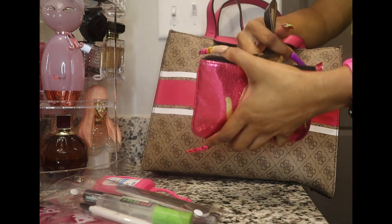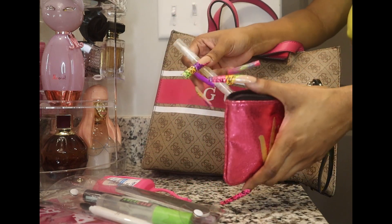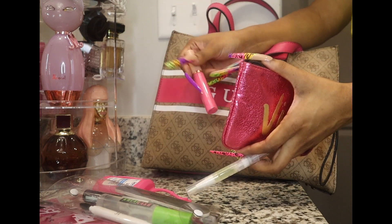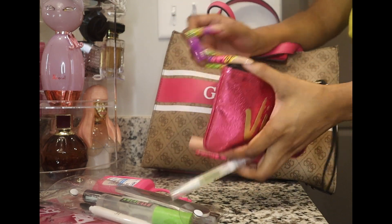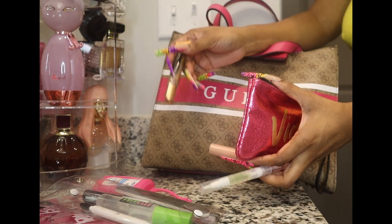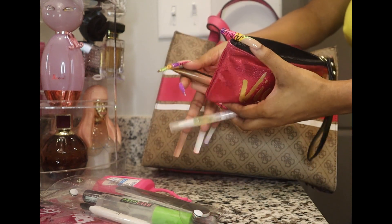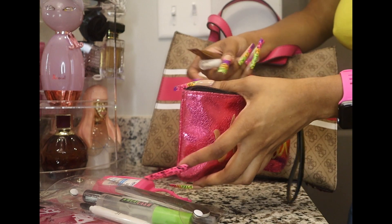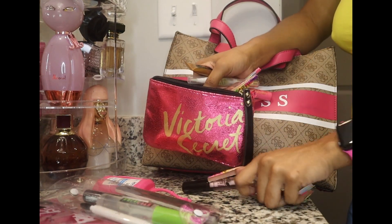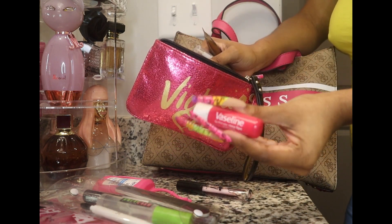In this other pouch — a Victoria's Secret pouch — I have essential oil, pink lip gloss, some lip plumper from Victoria's Secret which is new and I haven't used yet, and some lip oil I got from Dollar Tree, and a lip balm.